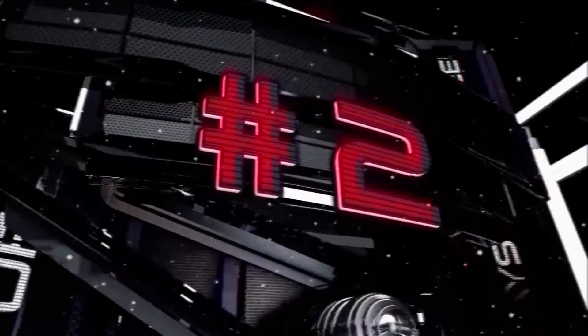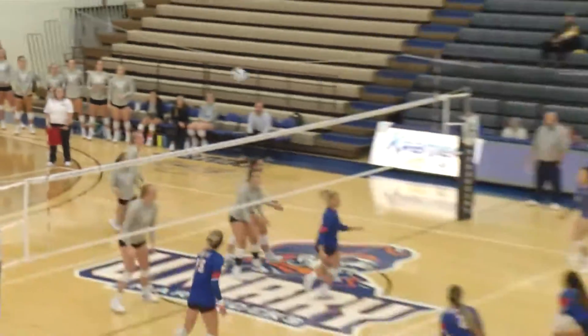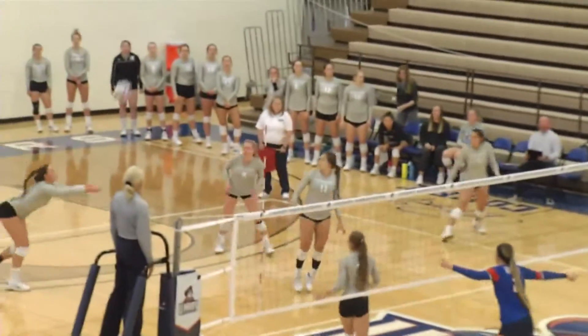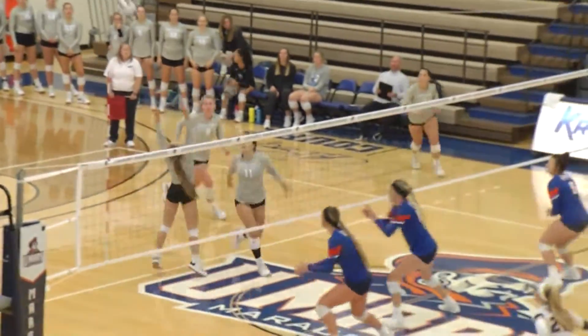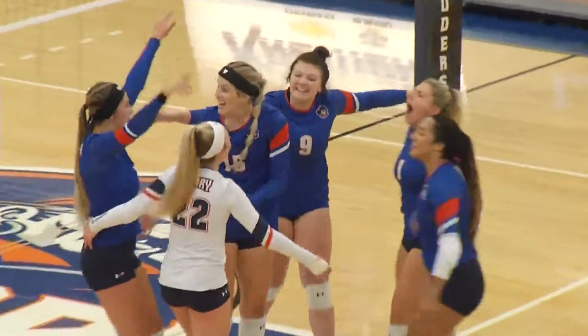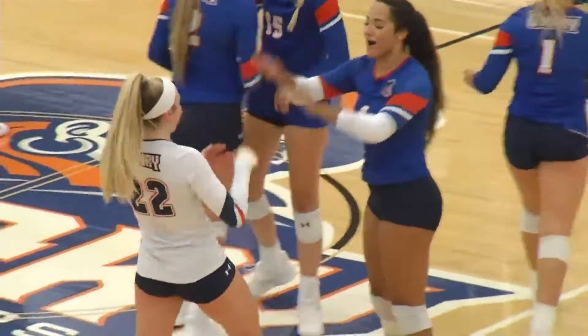Number two: UMary volleyball, back at home against Upper Iowa. Just watch Kaya Suker laying out, nearly into the scorer's table, keeping the point going. The Peacocks try to get it back but Nakaya Ellis is there denying access to the net. That's a good way to get the Marauders fired up, but they'd fall at home.